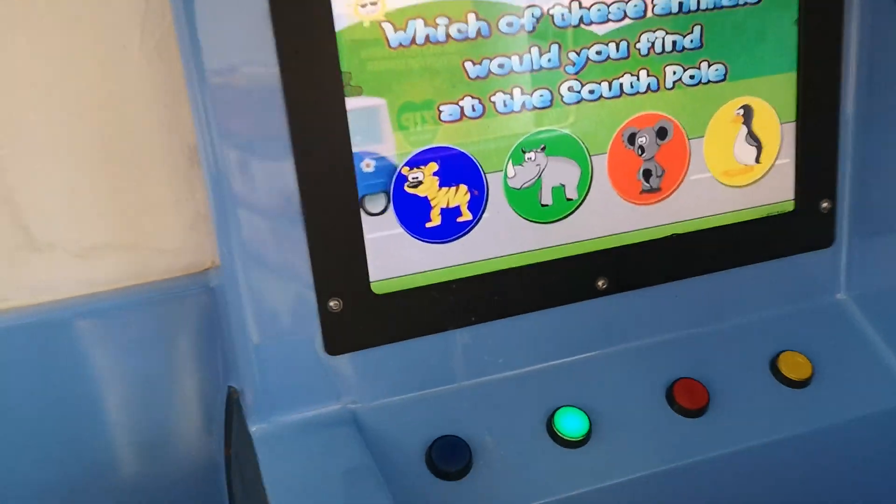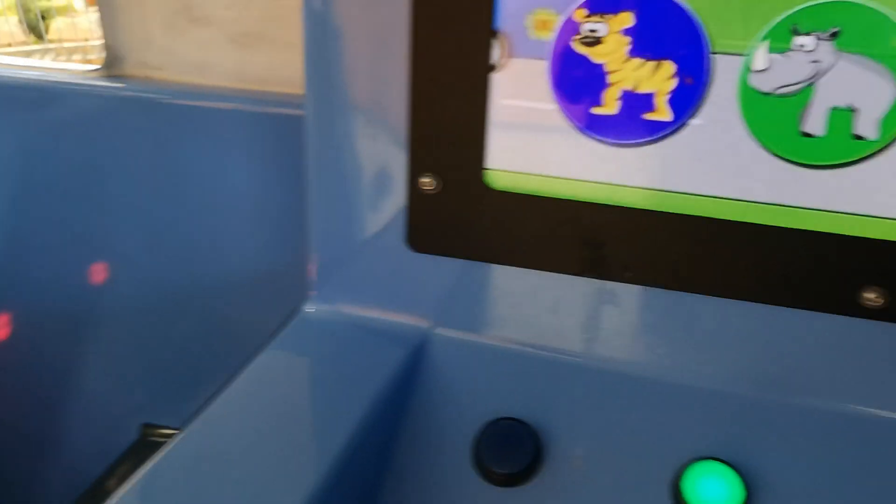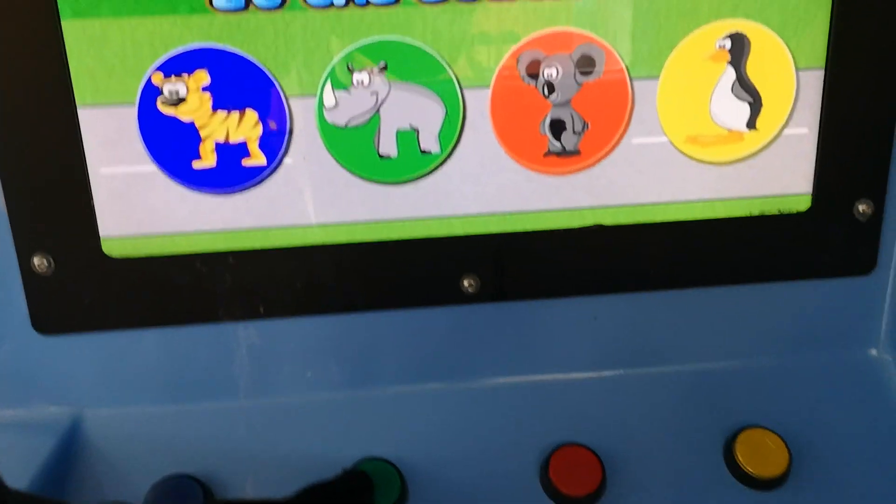That's not correct. Which of these animals would you find in the South Pole? Oh dear, try it again. Well done!